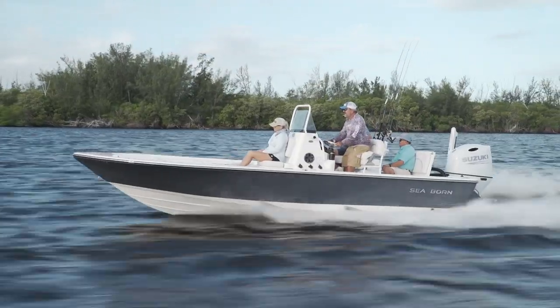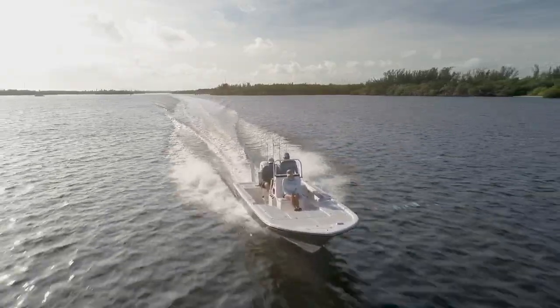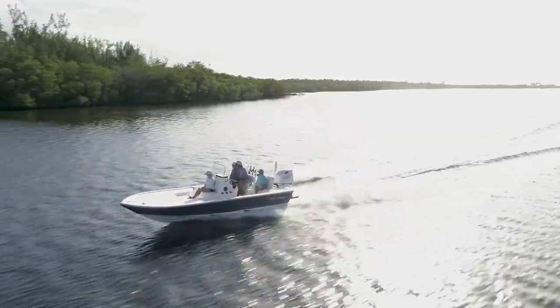The double-step hull really liked to ride up above the chop. Once we found the comfortable cruising speed and trimmed the engine out a little, she got up on the rear step and smoothed out beautifully. She got us into the shelter side of a mangrove shoreline to start fishing without incident.